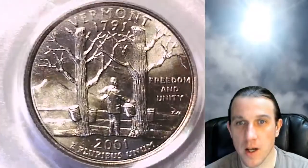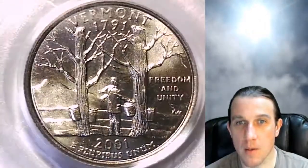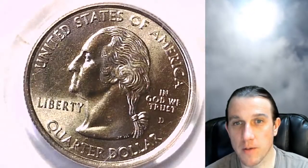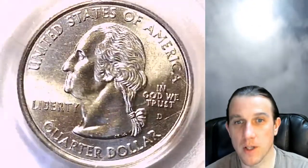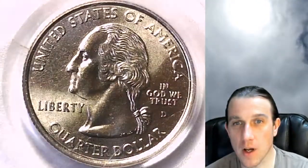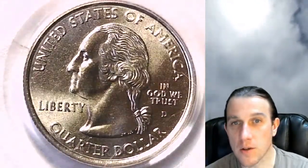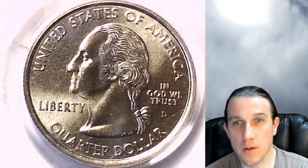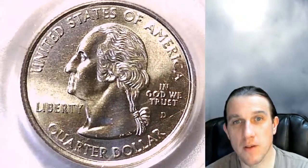We can flip it over and look at Washington on the other side. This one is going to go up for sale on my eBay store — you can find it by following the link in the description below the video. You'll also find over 3,200 other PCGS certified coins on my eBay store.